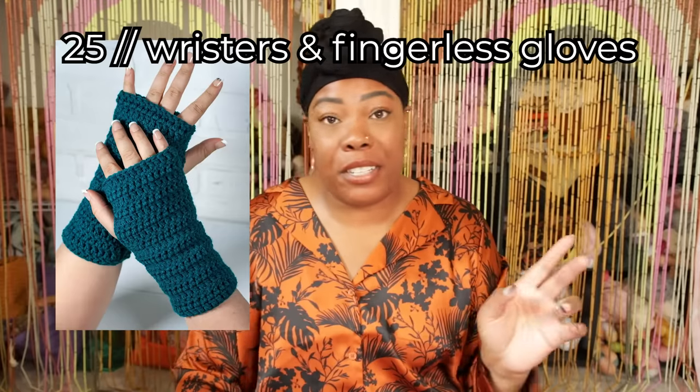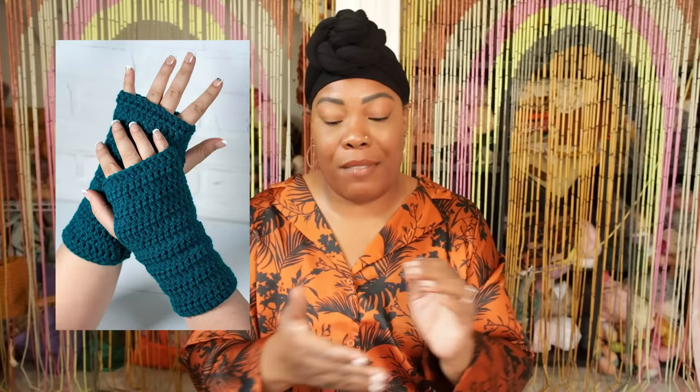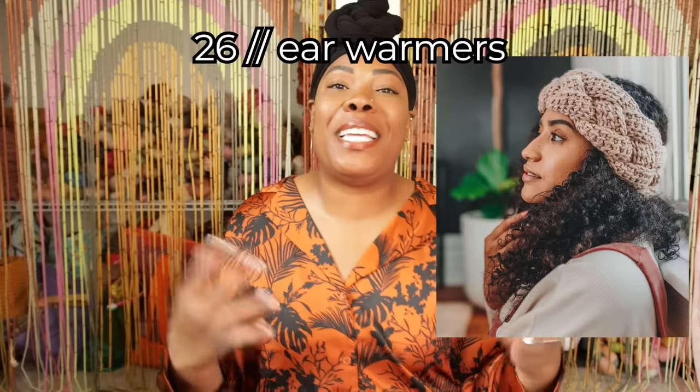Moving right along into accessories, we're starting off with the classic beanie. Fall is right around the corner, so you can make some scrappy beanies for friends or add some little ears to make them super cute. Wristers and fingerless gloves — I get so cold in my office, I really need to make some of these for myself. Ear warmers — such a cute idea. You can make a bunch, maybe one for you and all of your besties, then go to the pumpkin patch and have a cute little photo shoot. Thank me later.